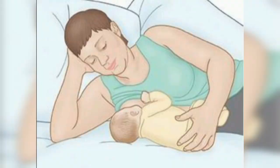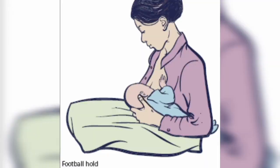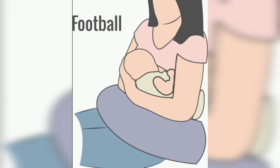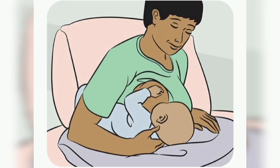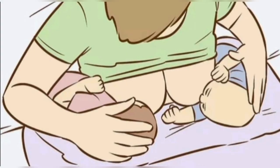Last but not least is the football hold technique. This is a very convenient technique especially for mothers who have had a C-section or who have twins. In this technique, you carry the baby on a pillow on the side of your body, feeding from the side of the breast while supporting the baby's legs under your arm. This is a very comfortable technique for C-section mothers and twins.